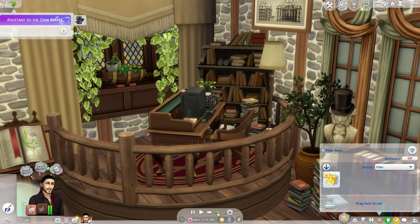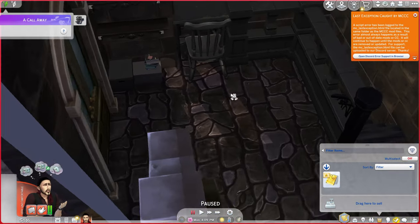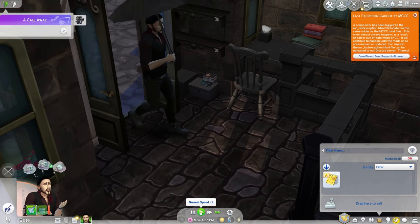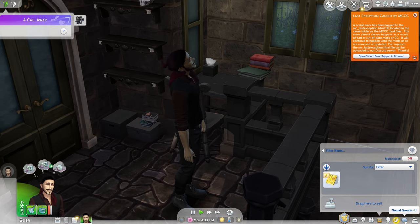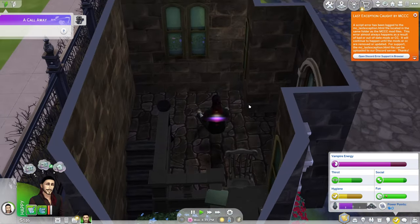We're going to try and buy a very cheap shower, hopefully get something else bought for the house, and publish this book - his very first book. Just ignore MC Command Center throwing errors everywhere with all these updates. Quick, Raven - get out of that sunshine because it's way too bright! While we're in here we're going to do vampire dark meditation, just to top that up a little bit.